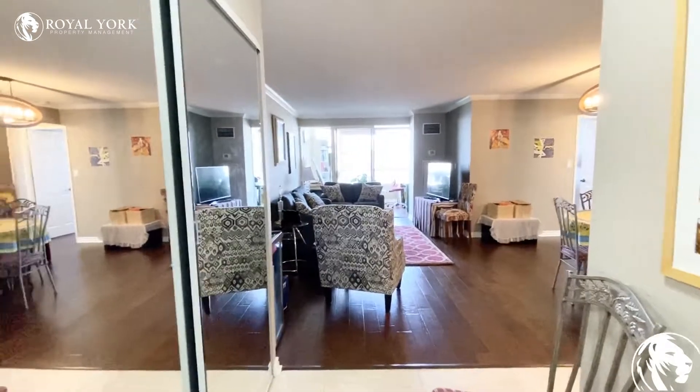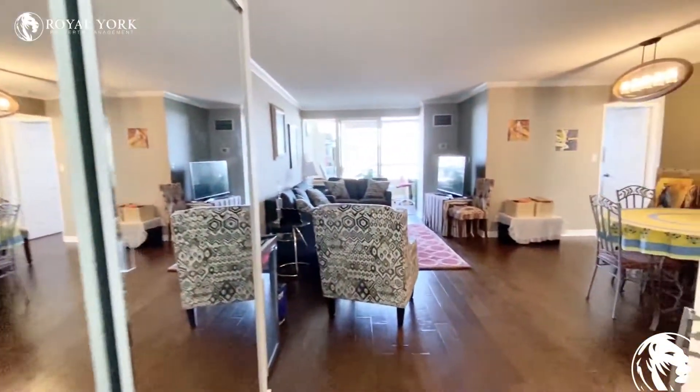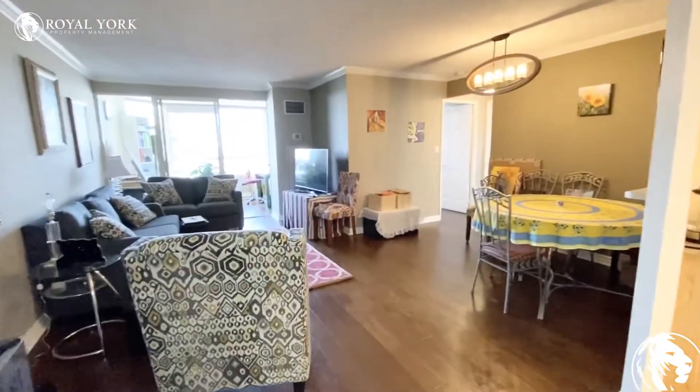As you walk into the unit you do have a massive front hallway closet here, mirrored. As we continue on you can see the open layout that we have here.